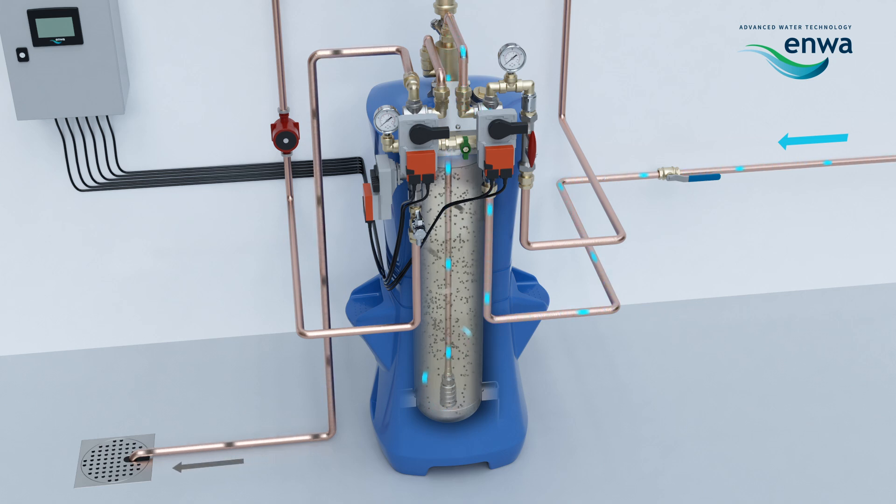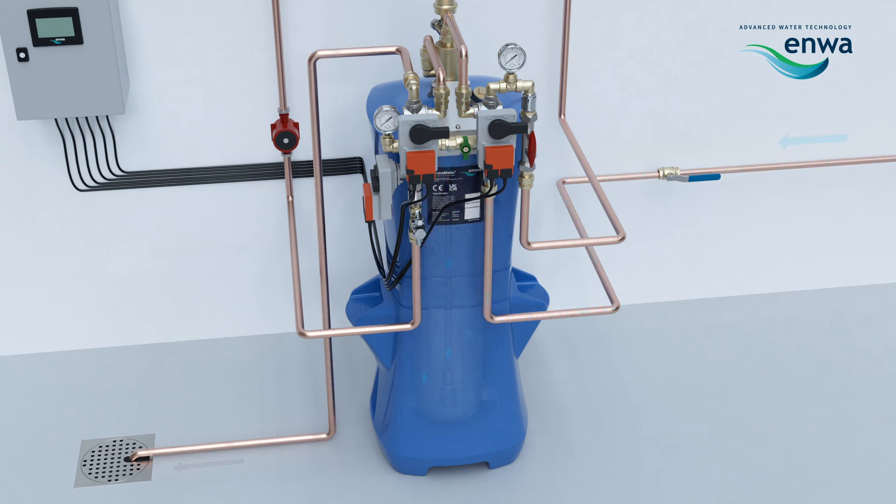For systems using antifreeze, there is a special back wash procedure that is applied to ensure that antifreeze liquids are not discharged into the drain.